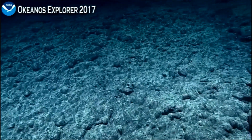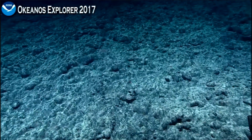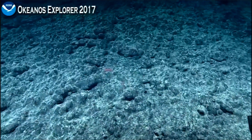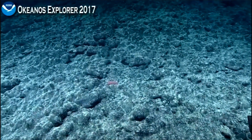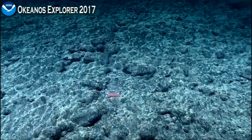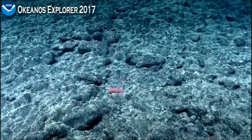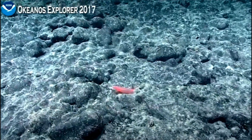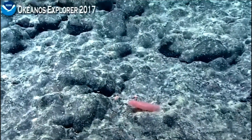Now we're seeing a sea cucumber, a nice purple sea cucumber. Sea cucumbers are sort of like the vacuum cleaners of the deep. They traverse the terrain, picking up sediment and filtering out all of the organic material, and leaving in their wake some nice clean sediment.